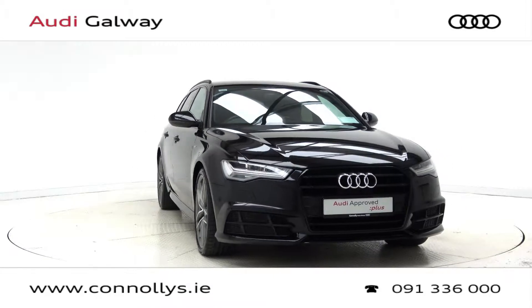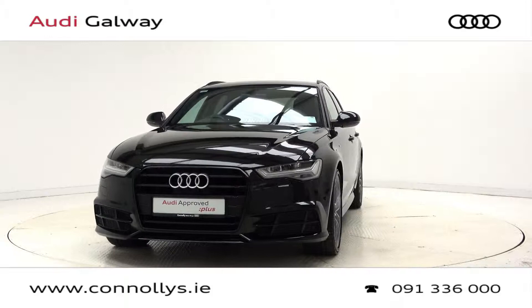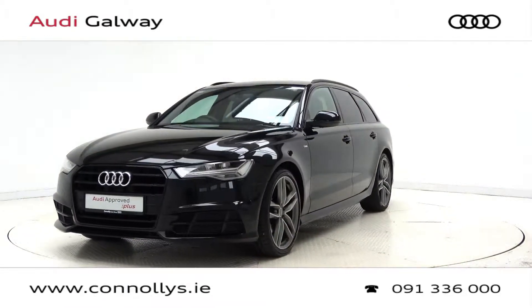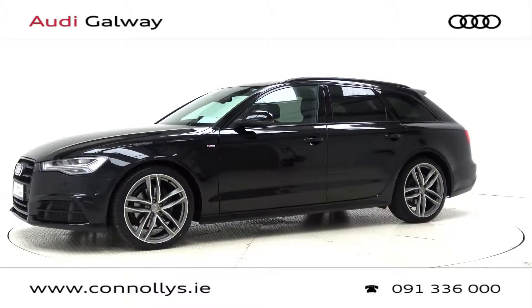Hello and welcome to Audi Galway. Today we're looking at a 2018 A6 S-Line Avant with Black Pack, finished in Mythos Black Metallic, powered by a 190bhp 2.0L TDI engine and S-Tronic automatic gearbox.